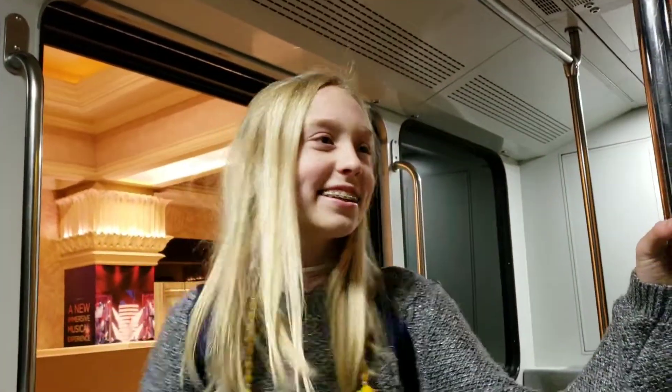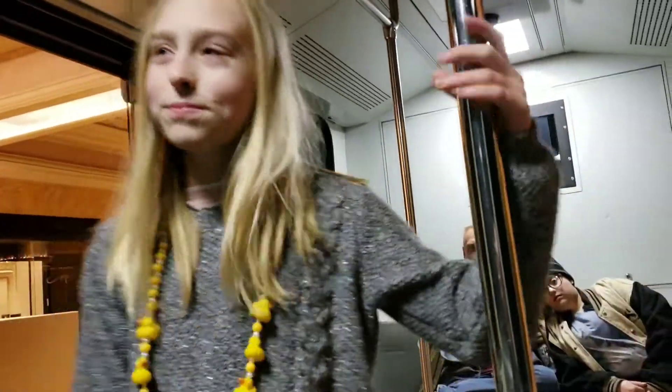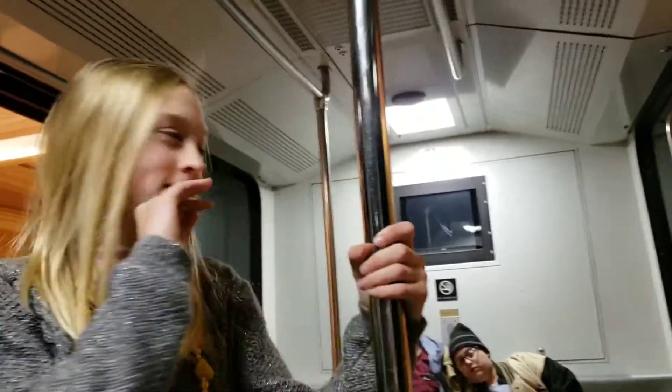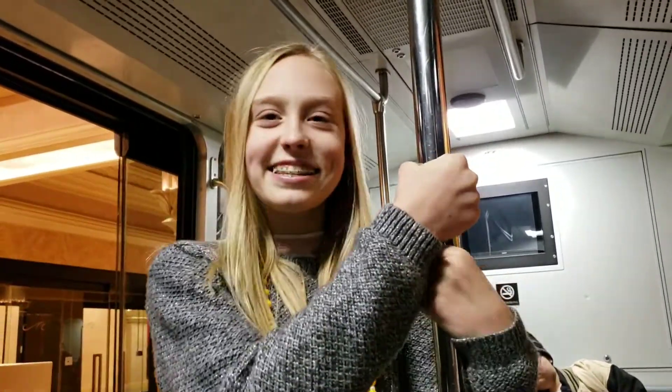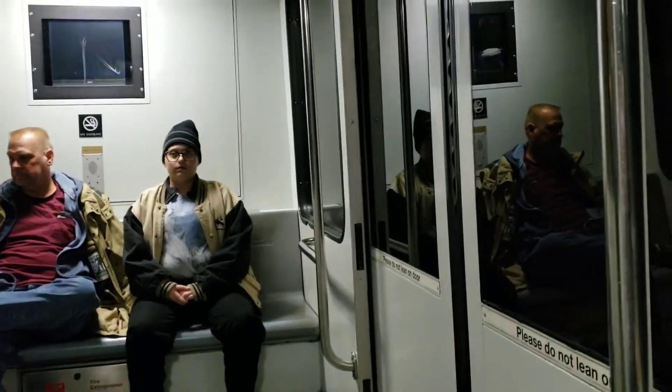This isn't that Christmas-y, but we are taking the tram to the Luxor. It's really fun. We took it from the Excalibur to the Mandalay Bay, and now we're backtracking to the Luxor. Sarah wants to stand the whole time. It's actually kind of fun. Please hold on to the handrail. It's going — it's just us in here.